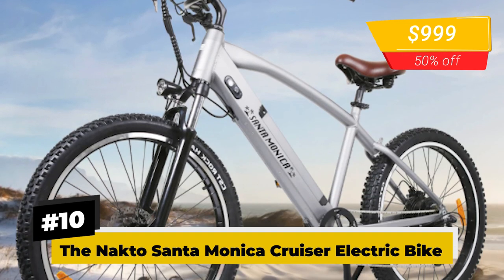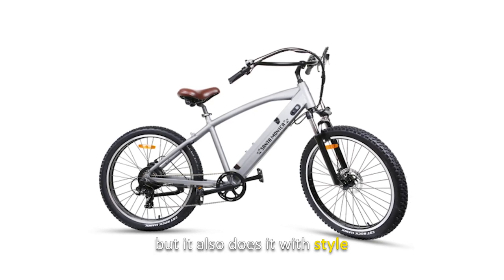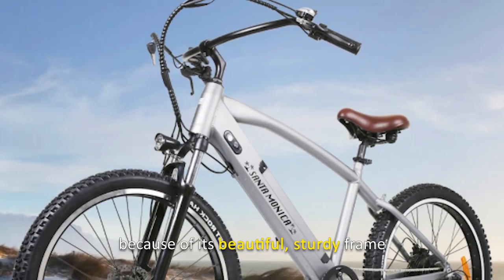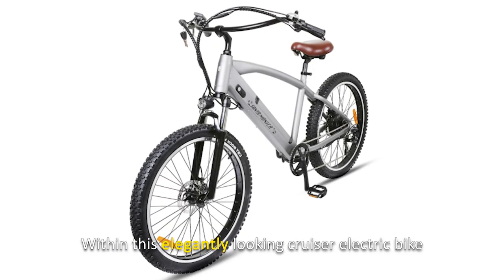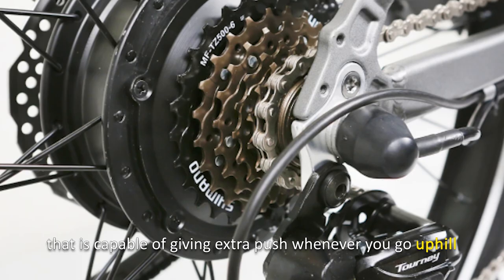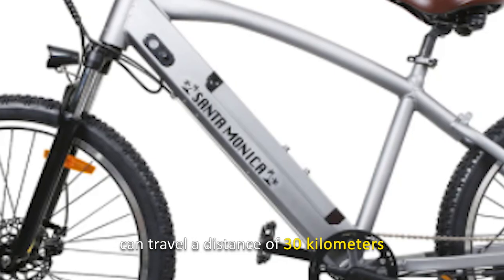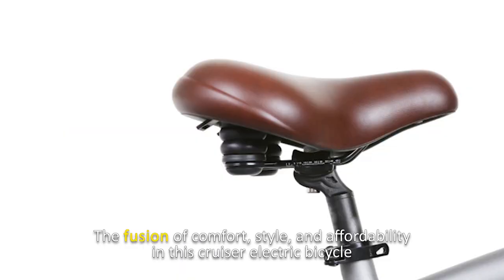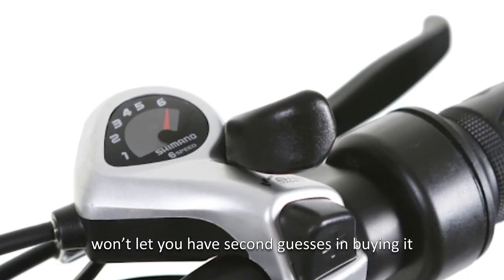Number 10: Nacto Santa Monica Cruiser Electric Bike. This bike not only provides calm, peaceful rides — it does it with style. Praised by many reviews for its beautiful, sturdy frame, within this elegantly looking cruiser electric bike is a powerful 500-watt motor made of high-quality alloy material capable of giving extra push when going uphill. The 48-volt, 10-amp-hour battery can travel a distance of 30 kilometers with pedal assist, making it great for long-distance journeys. The fusion of comfort, style, and affordability in this cruiser electric bicycle won't leave you with second guesses.